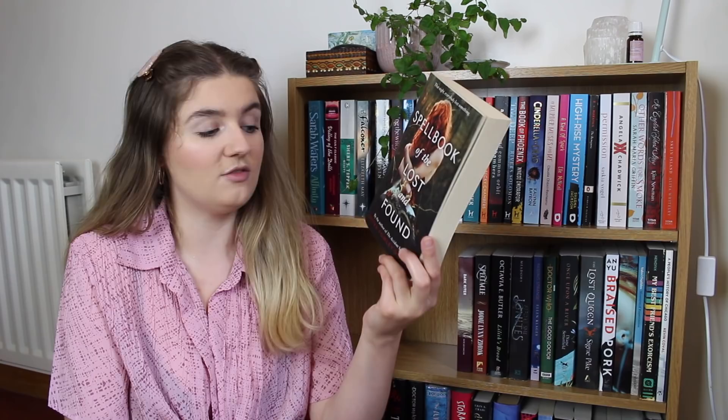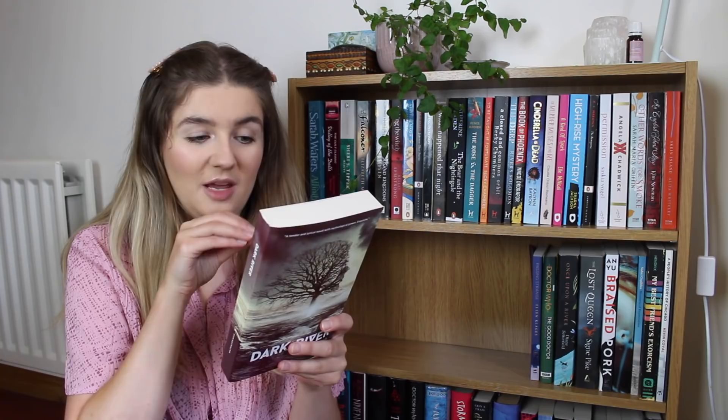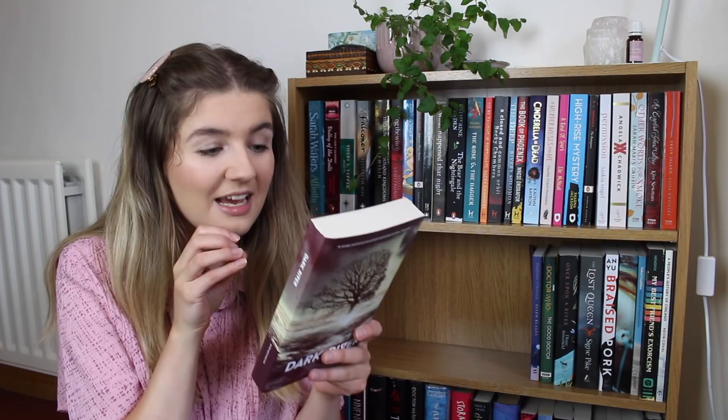Tentacle by Rita Indiana — I'm a little bit nervous about this one. I picked it up on the basis of the blurb, which sounds spectacular. It's surrealist literary sci-fi, but a couple of friends who read it didn't love it, so I want to give it a chance and form my own opinion. The Spellbook of the Lost and Found by Moira Fowley-Doyle. The Castle of Otranto by Horace Walpole, a classic piece of gothic literature. And Dark River by Rem Kačacha, sent to me by the publisher — it's set over two vastly different time periods: 6200 BC and 21056 AD.